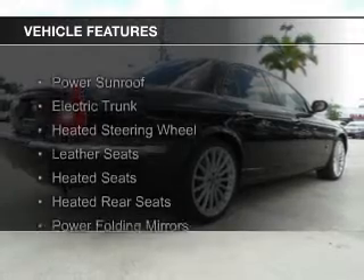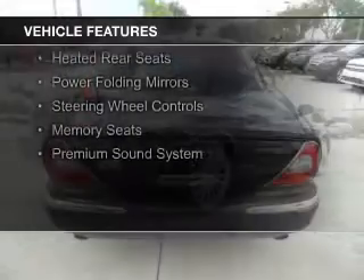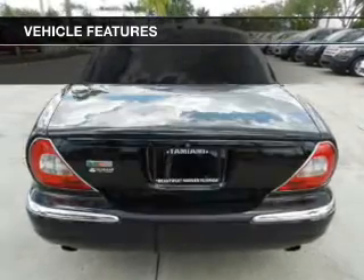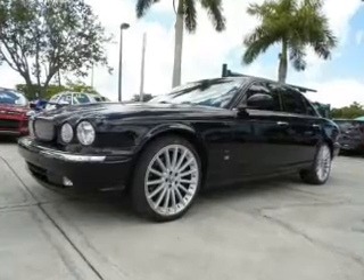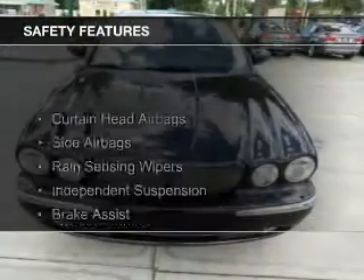The features include a power sunroof, electric trunk, heated steering wheel, leather seats, heated seats, heated rear seats, power folding mirrors, steering wheel controls, memory seats, and a premium sound system.